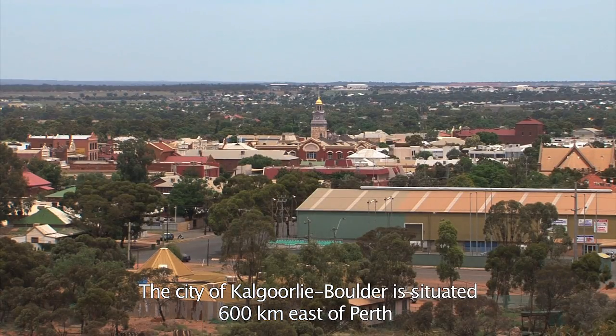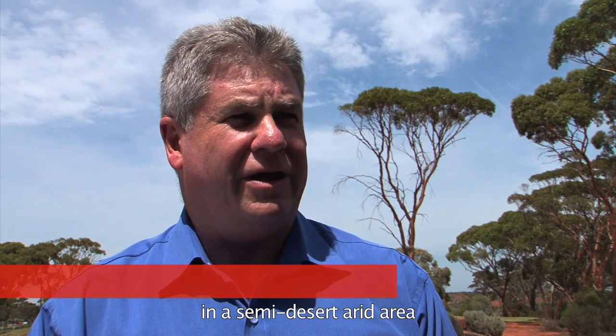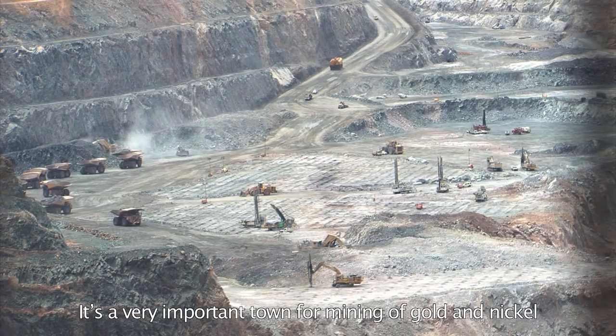The city of Kalgoorlie Boulder is situated 600 kilometres east of Perth in a semi-desert arid area and has a population of about 35,000. It is a very important region for mining gold and nickel.